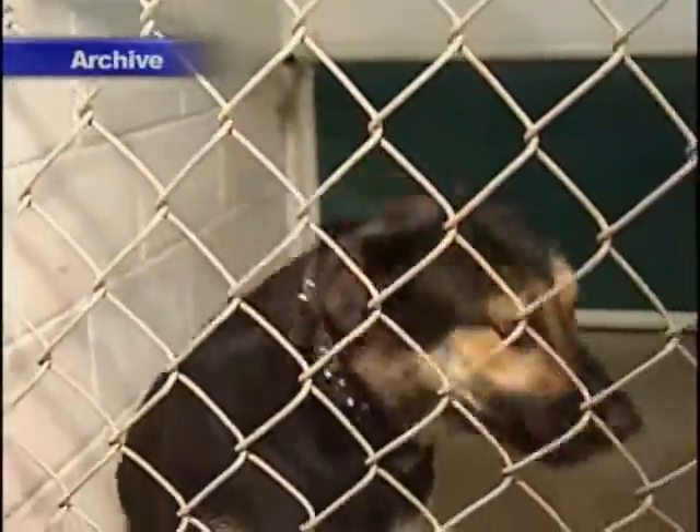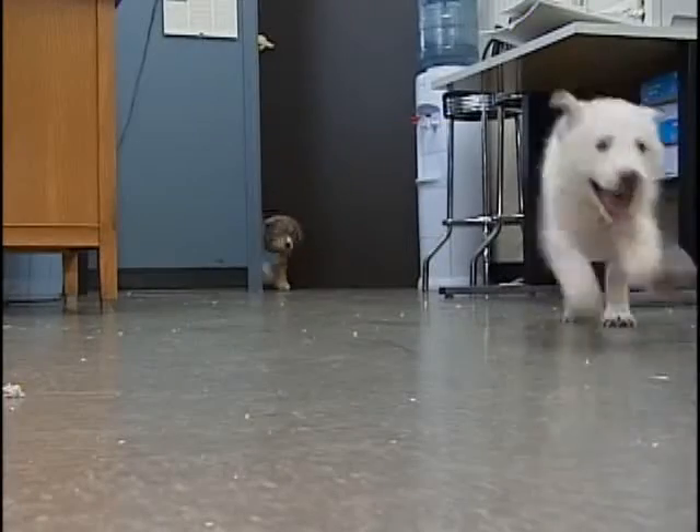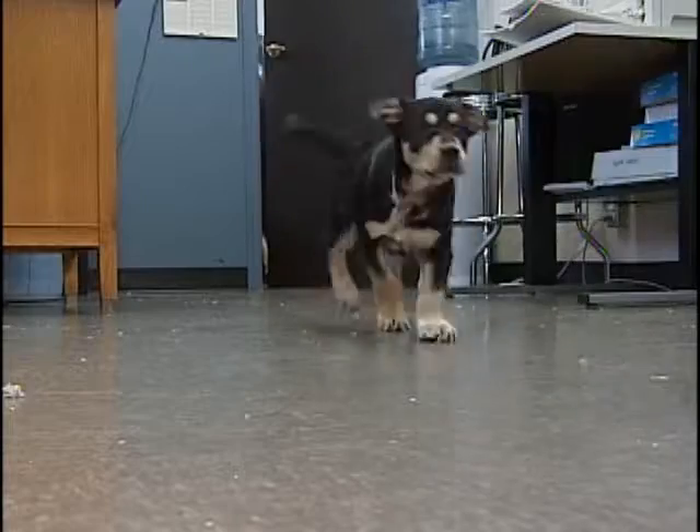Currently, the shelter has 34 dogs up for adoption with only 22 kennels to house them — from amazing little, tiny, small dogs that might be a nice house dog, to really large, fun, energetic dogs. So we have a variety and we really would encourage people to come out to the SPCA.